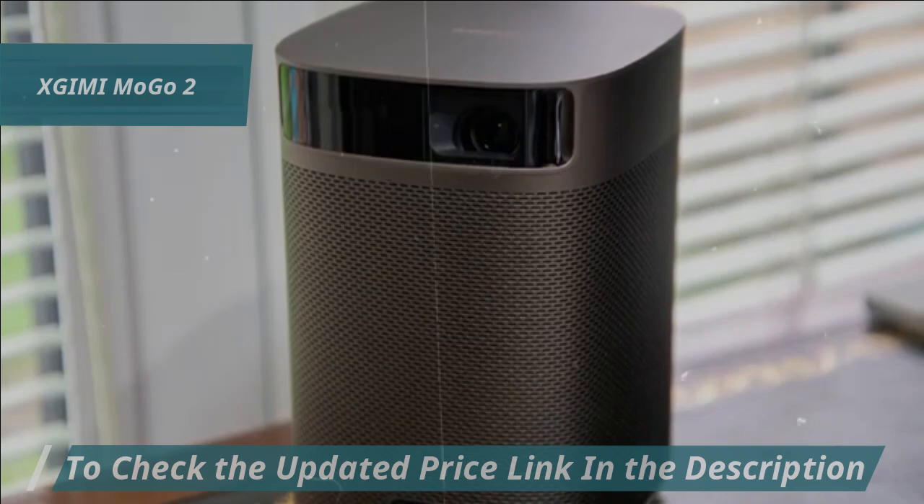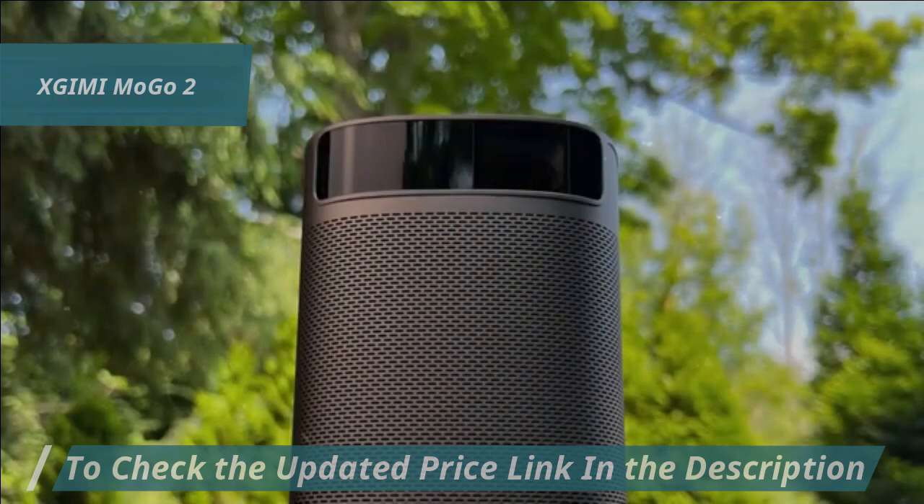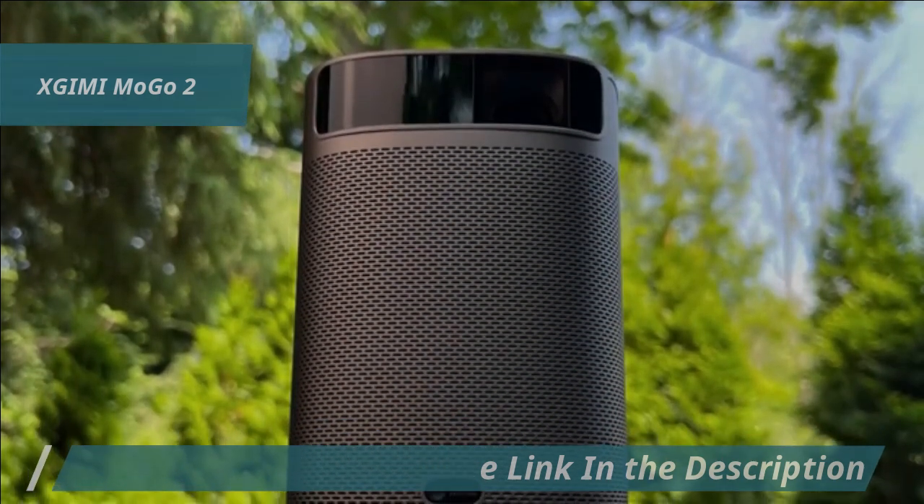Additionally, the Mogo 2's portability is a major advantage. Its easy-to-connect power setup offers unparalleled convenience for transferring it across various settings or taking it along on outdoor excursions.